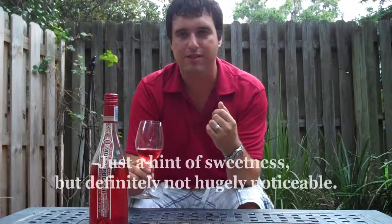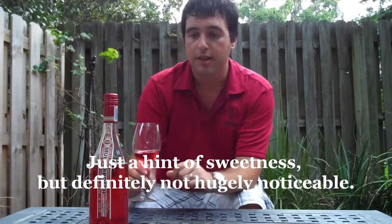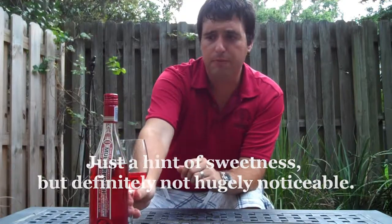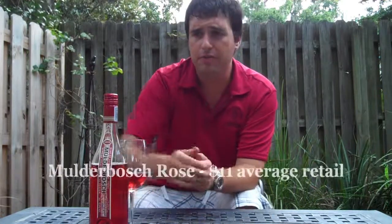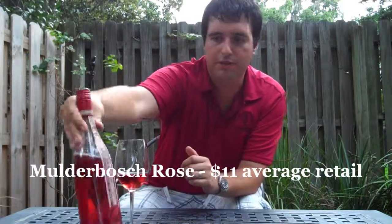It's fairly medium-bodied for a rosé, but there's a hint of sweetness there. I definitely class this as a drier style of rosé. I picked this one up for $11. These guys make seven different wines all under the Mulderbosch label — mainly white wines, but I'd definitely give this one a try.